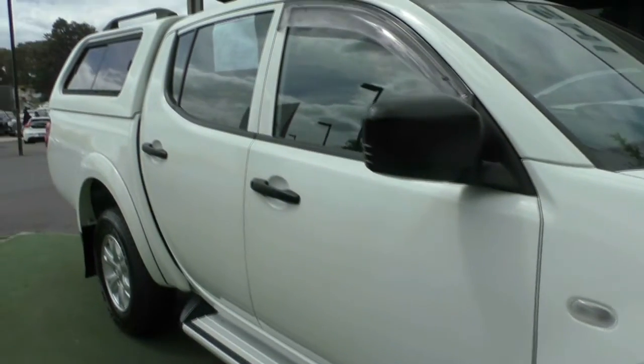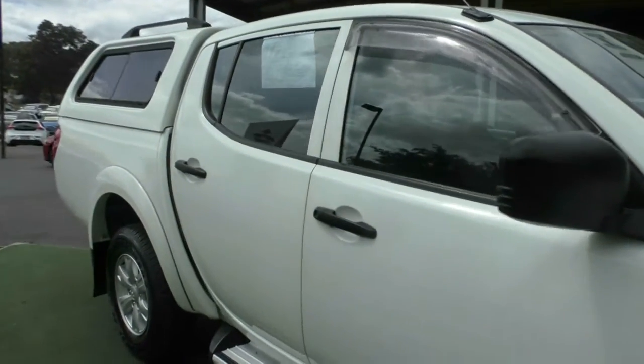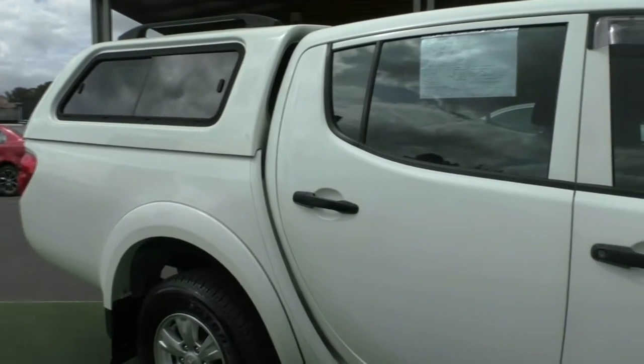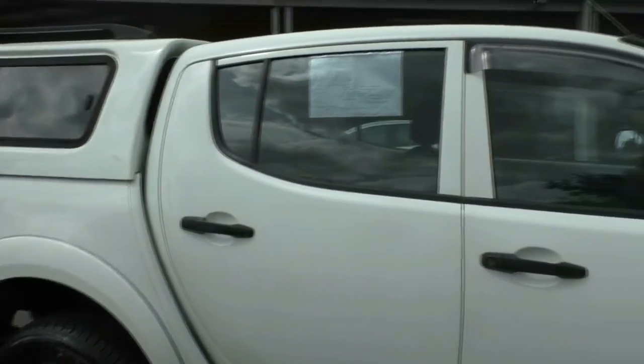Sidesteps are also on the GLX. Having a look at the body coming down the driver's side of the car, it does present in really good order. It's also fitted with weather shields on the front doors.